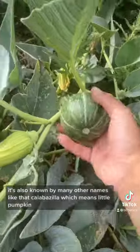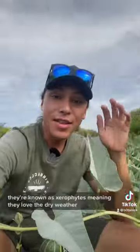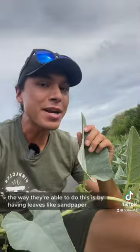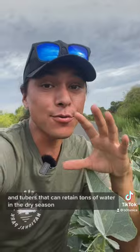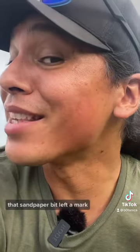It's also known by many other names like calabacita, which means little pumpkin for obvious reasons. They're known as xerophytes, meaning they love the dry weather. The way they're able to do this is by having leaves like sandpaper and tubers that can retain tons of water in the dry season. That sandpaper bit left a mark.